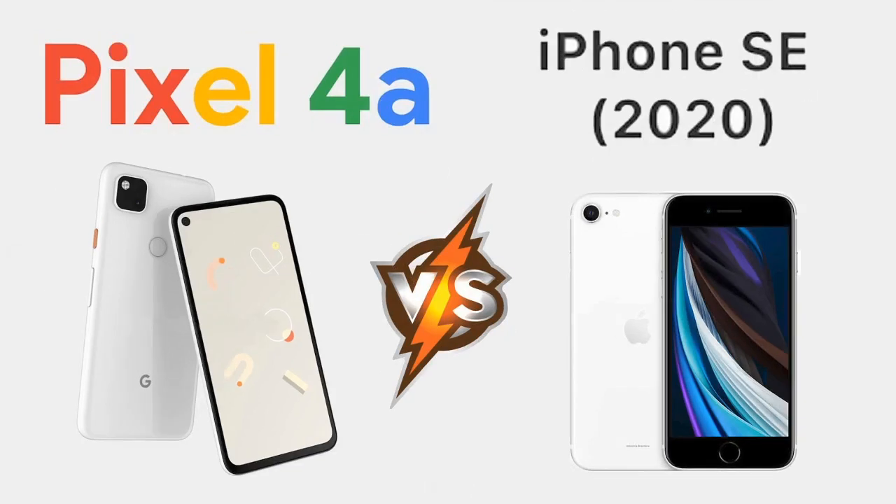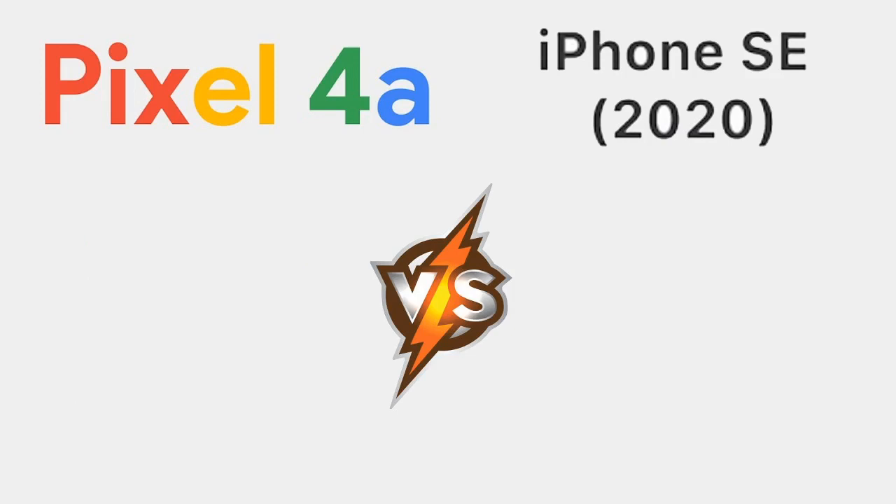Good day YouTube. Today I'm doing a quick video on the key differences between the Pixel 4a and the iPhone SE, the 2020 edition that just came out. This is a spec sheet comparison only, so a lot of things I won't get into, but I'll start off straight from the bat and see how we're looking — for example, CPU, RAM, that kind of thing.